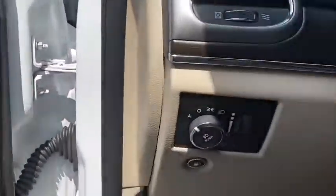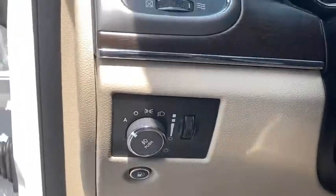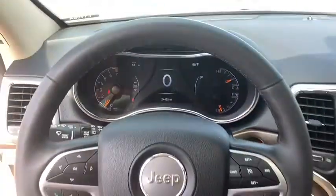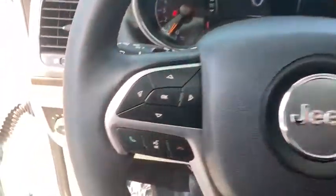traction control, power passenger seat, dual airbags, alloy wheels, power steering, four-wheel disc brakes, universal garage door opener, center armrest, power windows, compass.